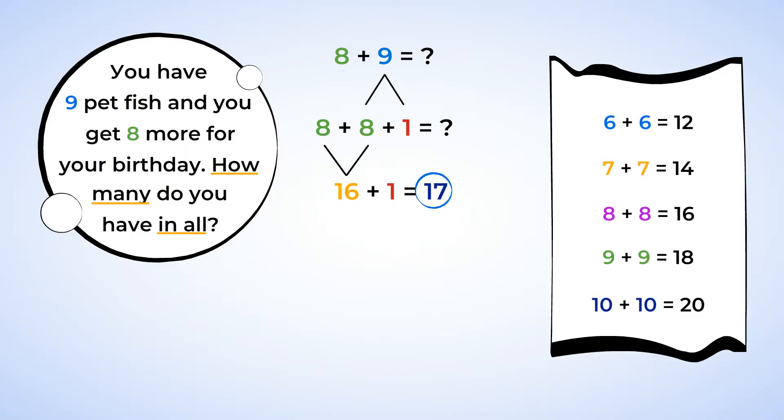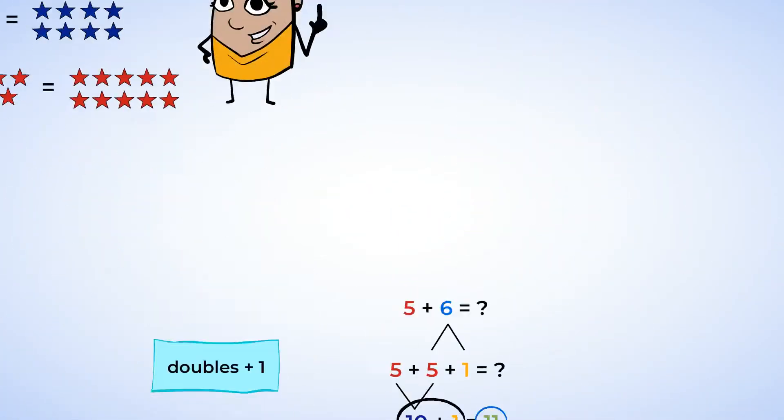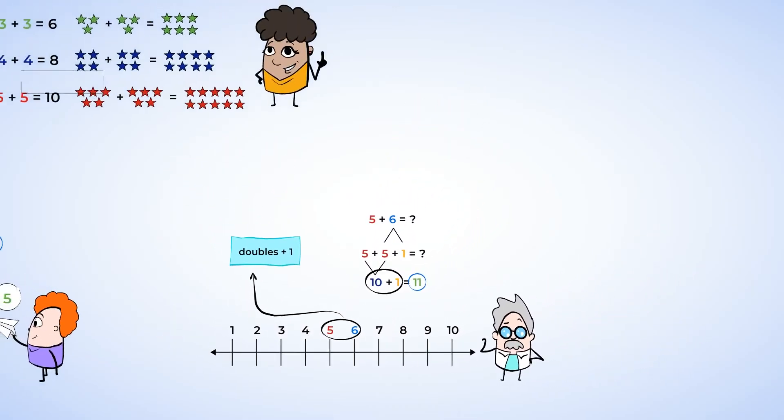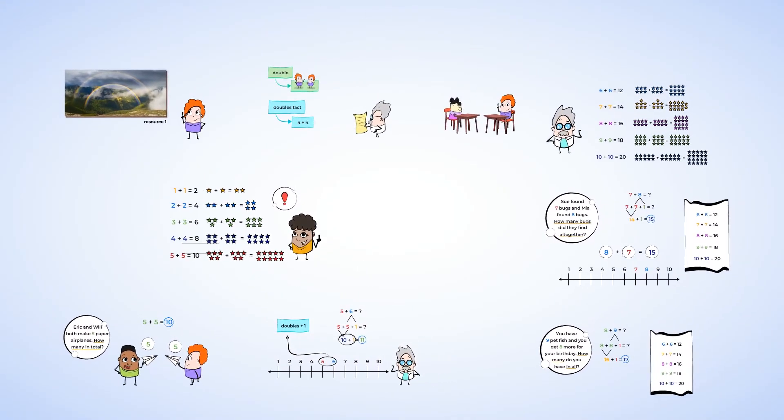Great job using this new strategy. Today you learned about doubles facts and the strategy called doubles plus one. First, memorize all of the doubles facts from one to ten. If two numbers are next to each other on the number line, we can add them together using the doubles plus one strategy. Find the doubles fact of the smaller number and then add one. You did a super, super, mighty, mighty, awesome job today learning about doubles facts. See you in the next lesson.